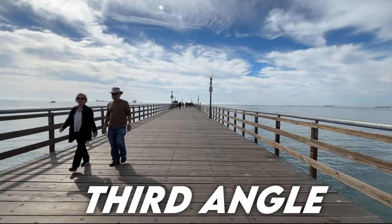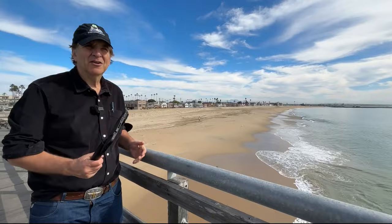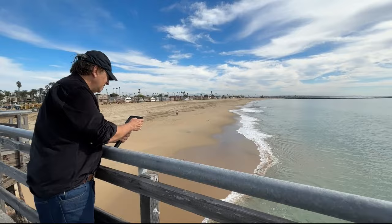Remember I said get every shot, every possible angle. We're walking over the pier, trying to get to the end. This is a really nice shot of the water in a way that we're not going to get from down there.